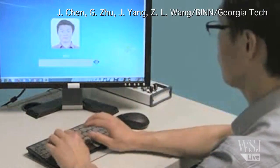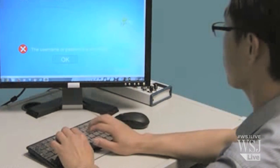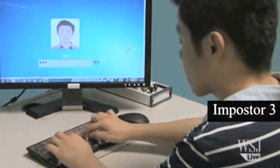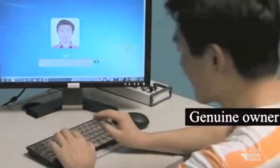The scientists believe that a user's electronic typing pattern is as unique as a person's fingerprint. So the keyboard could increase computer security by locking out users whose typing doesn't match the password and the individual typing pattern linked to the password.